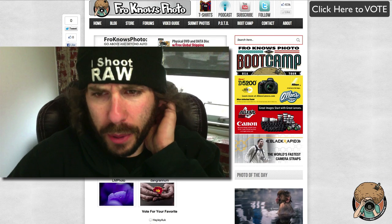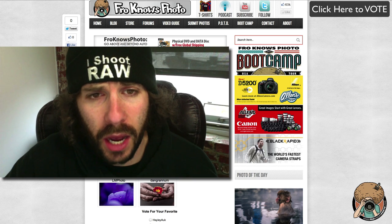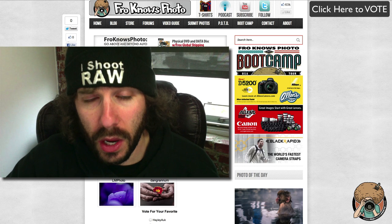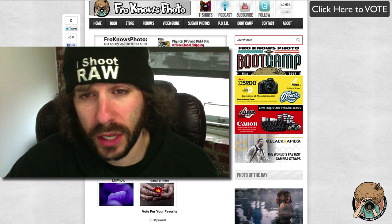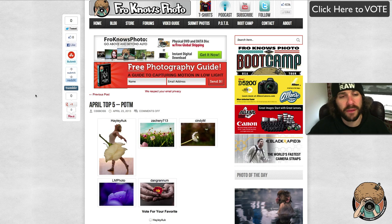I'm going to go ahead and give away credit to adoramapix.com. Should I give $200 or $250? Leave a comment down below — whichever one gets more votes, I will give more. If it's $200 I'll give $200, if it's $250 I'll give $250 in AdoramaPix credit to the winner of the top five.